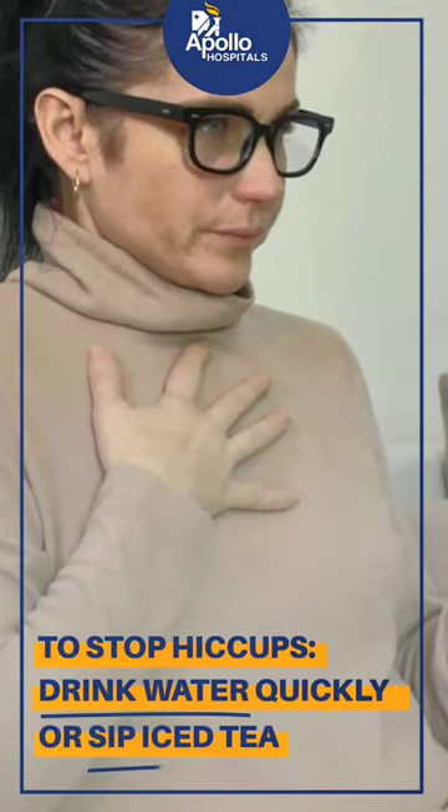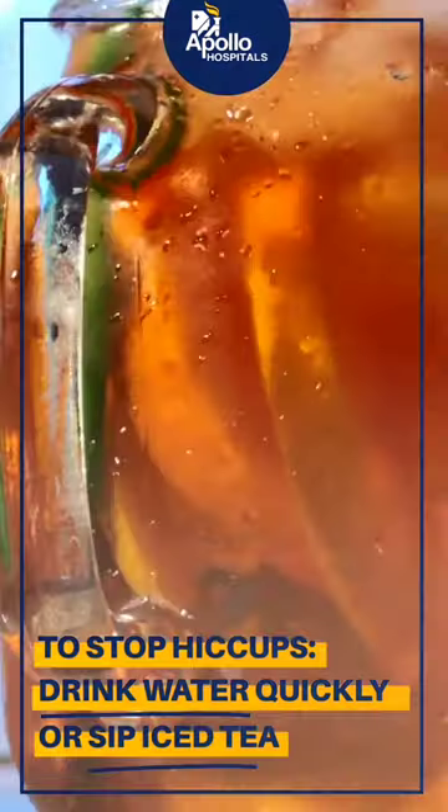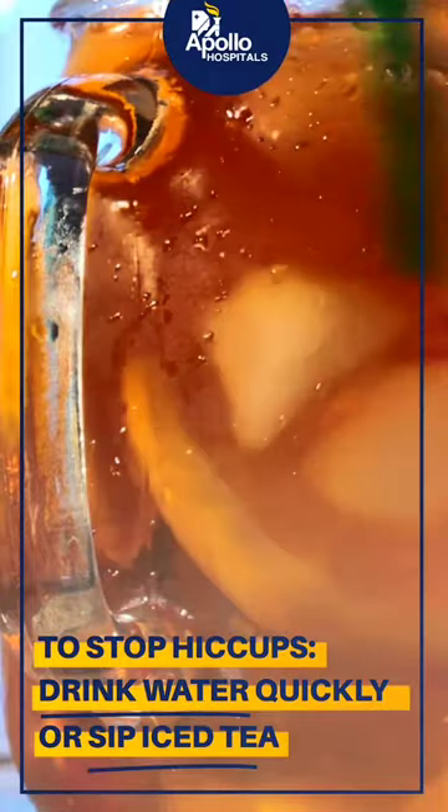The common home remedies for hiccups are drinking water quickly. If that doesn't work, try sipping iced tea in slow sips — that works most of the times.